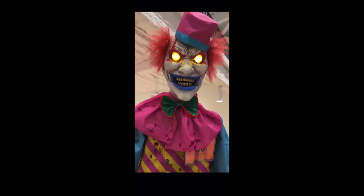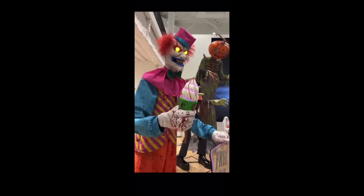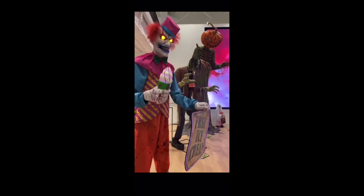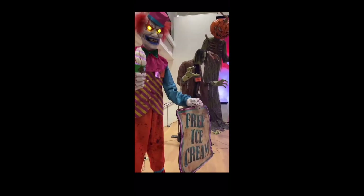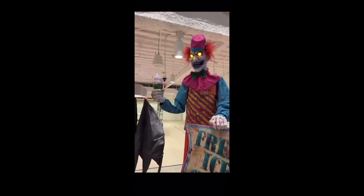You heard it here first, folks. Please speak to all the little boys and girls this Halloween night. I have ice cream flavors to die for. Ice cream, you scream, please — we'll all scream for ice cream.